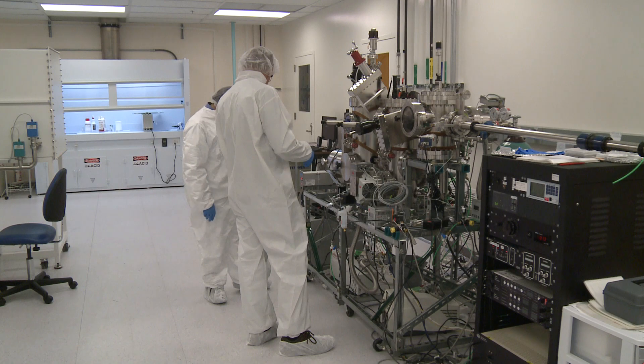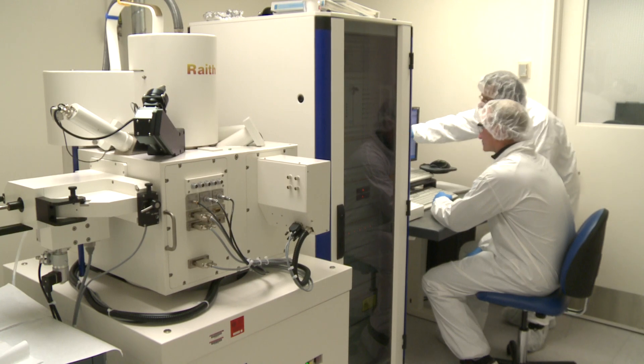The Department of Material Science and Engineering at the University of Maryland is a relatively small department in the college, but has a large impact in the areas of research that we're pushing forward. We have some very exciting programs going on.